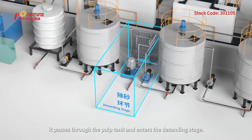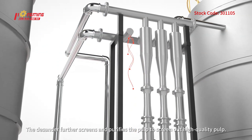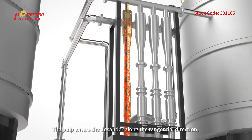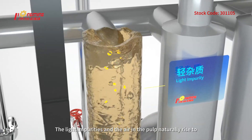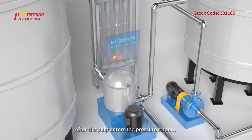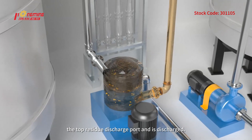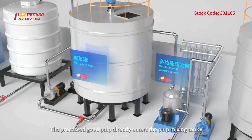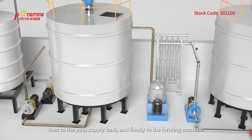After passing through the defibering and double disc refining stages, the pulp passes through the pulp tank and enters the descending stage. The descender further screens and purifies the pulp to screen out high-quality pulp. The pulp enters the descender along the tangential direction, and centrifugal force separates the heavy impurities. Light impurities and air naturally rise to the top residue discharge port and are discharged. Heavy impurities settle to the bottom and are discharged. The processed pulp then enters the pulp mixing tank, then the pulp supply tank, and finally to the forming machine.